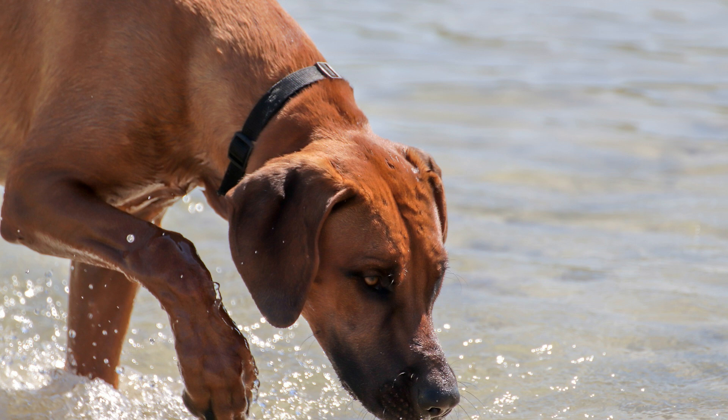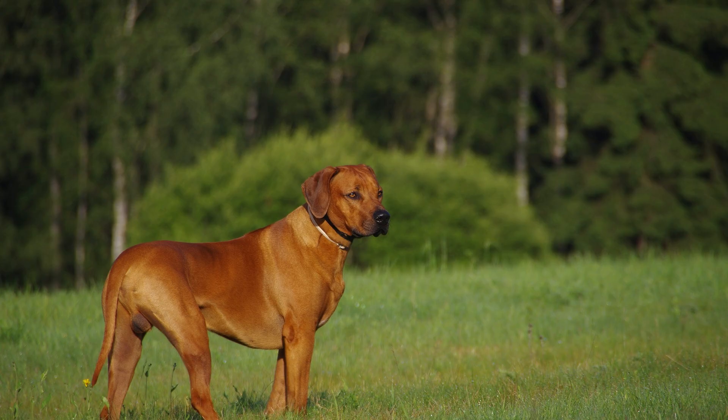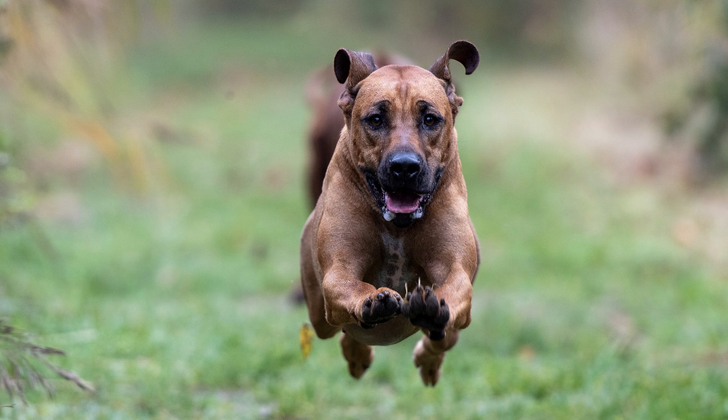Their intelligence and eagerness to please also make them trainable, but a firm yet positive approach is recommended to bring out the best in their temperament. While the Rhodesian Ridgeback is a wonderful companion, it is important to note that responsible breeding and ownership practices are crucial.